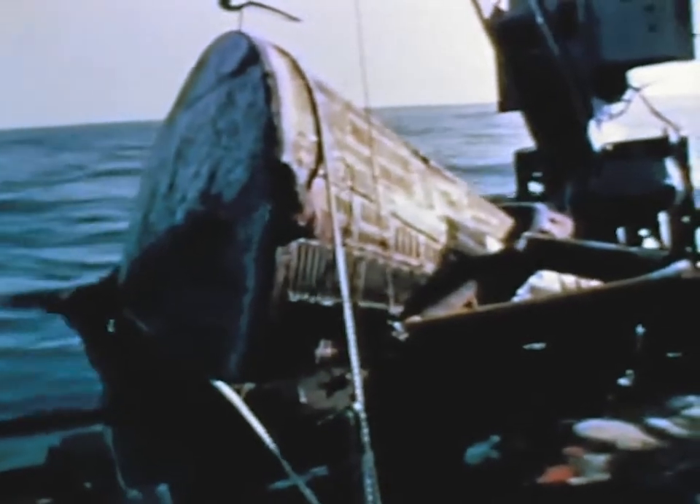A substitute target vehicle called the Augmented Target Docking Adapter, or ATDA, was pressed into service. It was successfully launched and achieved orbit on June 1st. Gemini 9 was poised to follow, but a faulty computer data link delayed the launch two additional days.